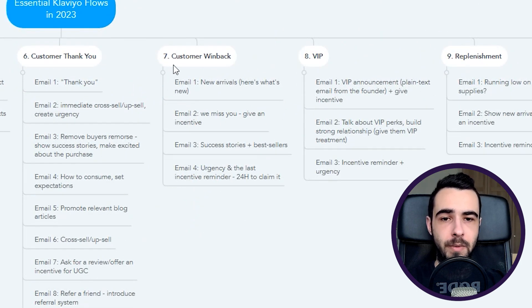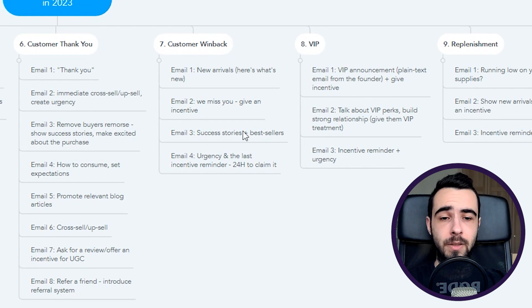Next is the customer win-back flow, triggered 45 to 60 days after someone last bought from you — adjust based on your brand. It's four emails. Email number one shows new arrivals — 'here's what you've been missing' — because they've been away for about two months. Email number two is 'we miss you' — give them an incentive, keep it short and punchy, plain text works well. Email number three features success stories plus best sellers to remind them why they bought from you in the first place.